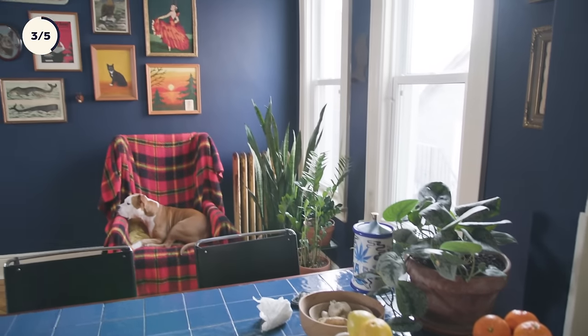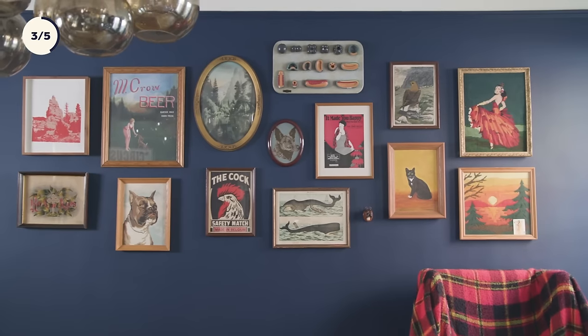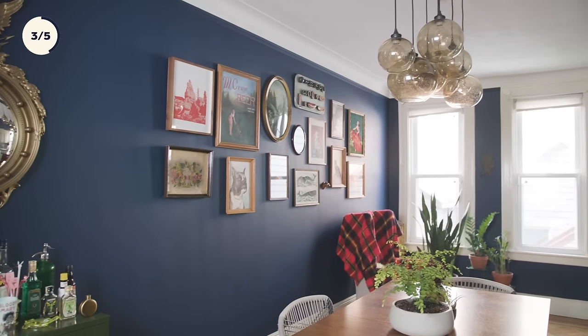I decided to paint my entire dining room blue because I wanted to do a primary color thing in here. It's just my favorite color in the house. I feel like it goes with everything. I photograph all my products for Farewell Trading against it. I just love it.